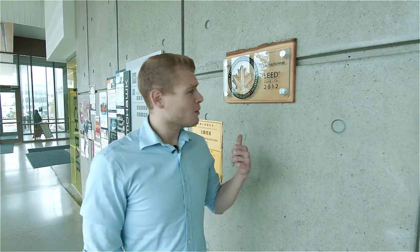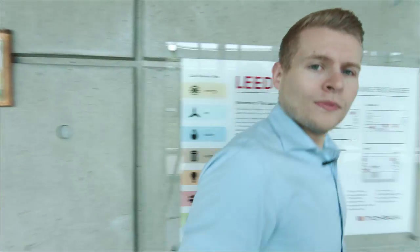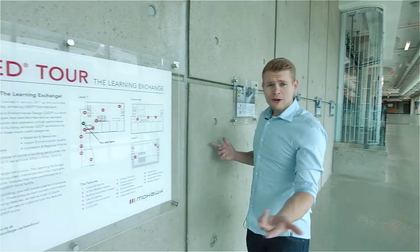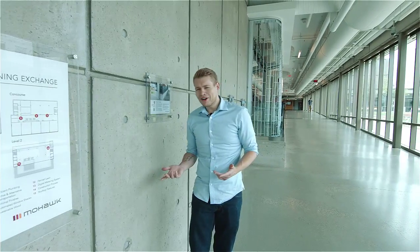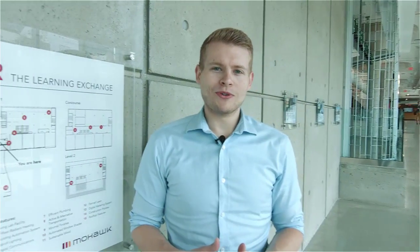Hi, I'm Benjamin Garrett. Have you ever wondered what this stood for when walking around Mohawk College? Or what these things are all about? Probably not, but I'm going to tell you about it thanks to the Green Building Fundamentals course.